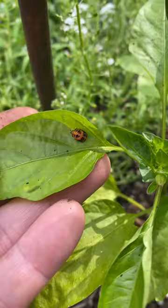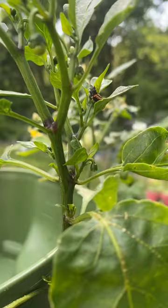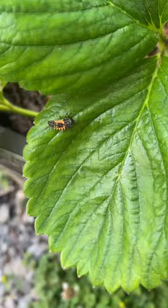Aphids are always an issue, and these are just all over the place, so I'm really excited. If you see these in your garden, although they look scary, they're not. Don't kill them — these are your friends.